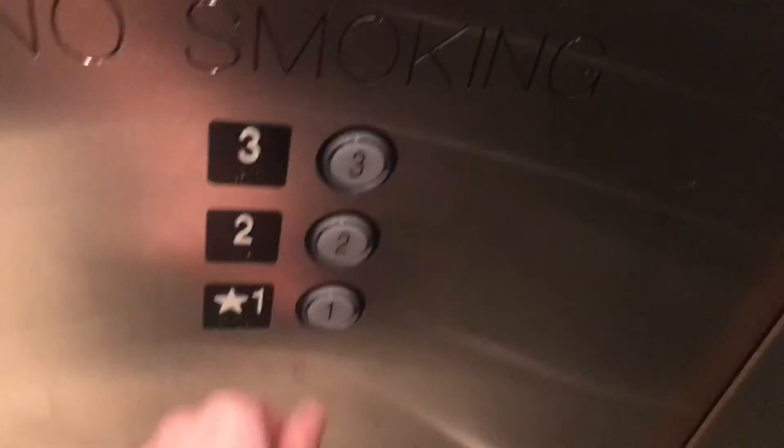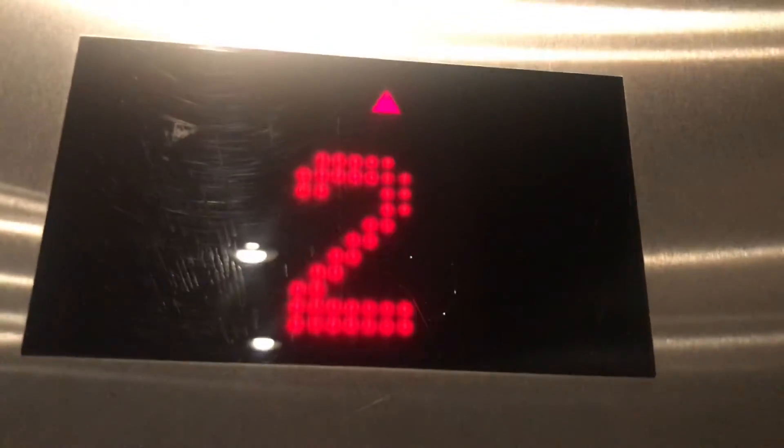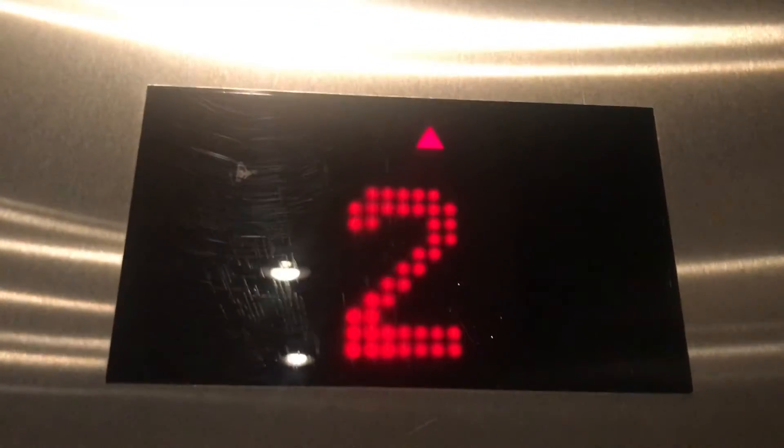This is the elevator here at the Nordstrom. Excuse me. Which floor? Two. Okay. Second floor.